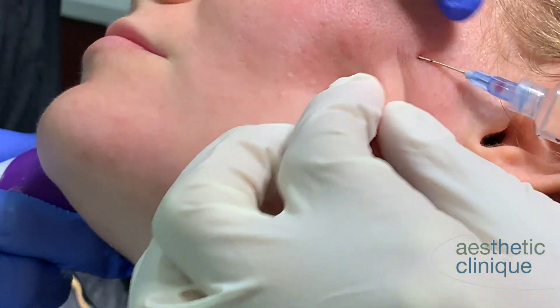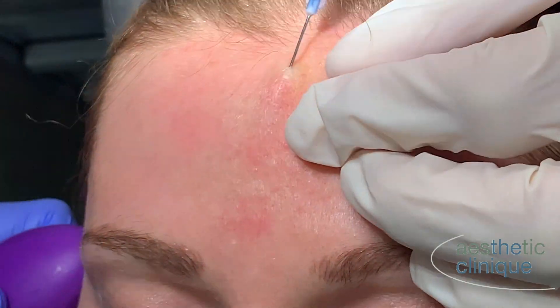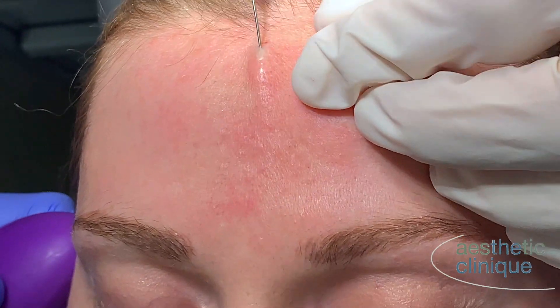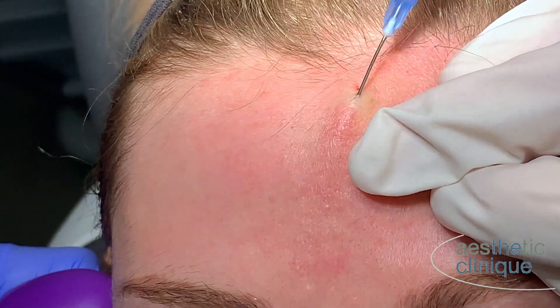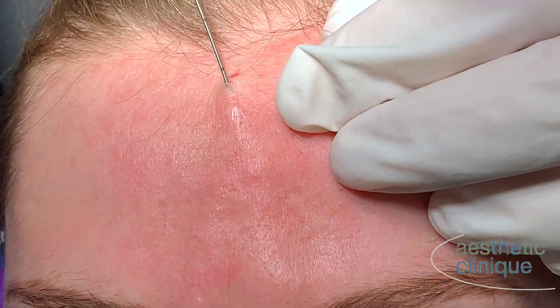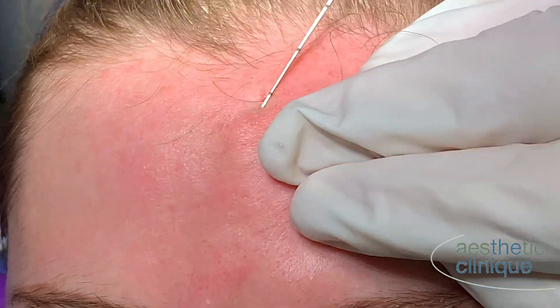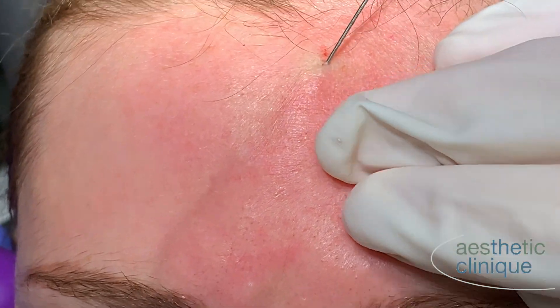I then move to the forehead and I subsize those scars as well. I now subsize almost all patients prior to doing the Infamy or Genius because radio frequency has a tendency to travel down collagen, and if you don't break up these scar bands then the radio frequency is going to travel deep into the tissues in areas that you don't want it to travel.